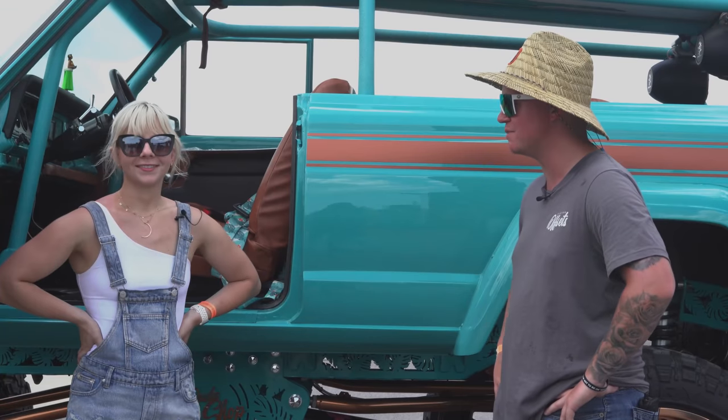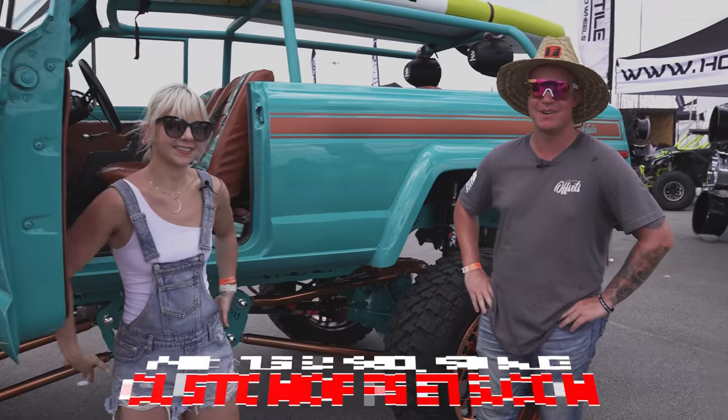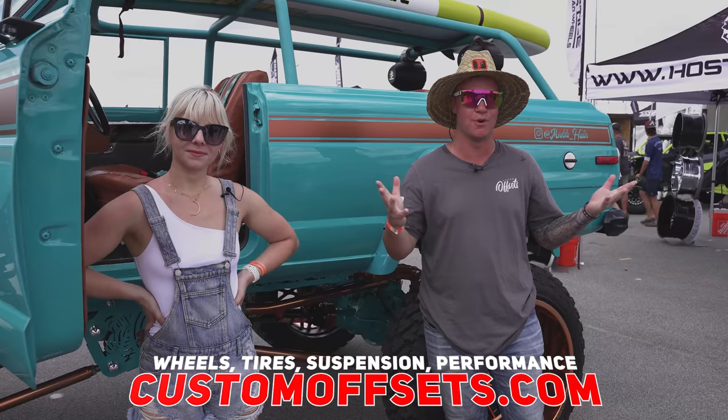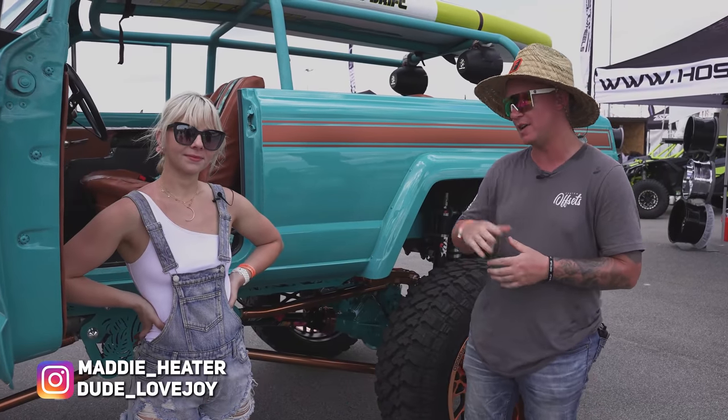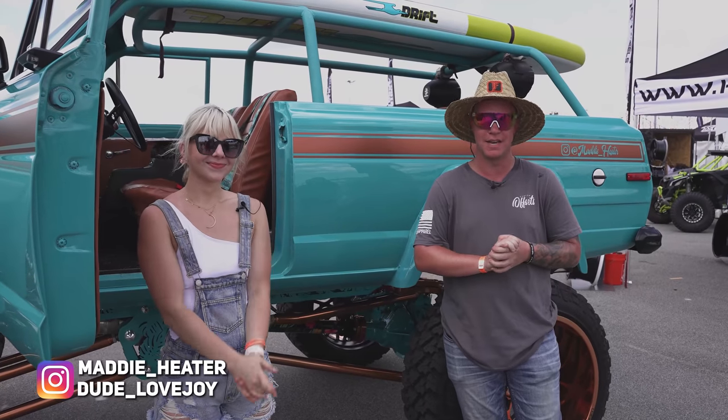Thank you so much for coming out and filming with us. That's what we've got for you guys. If you guys need wheels, tires, suspension, accessories, performance — anything — CustomOffsets.com. You guys can also check them out on their socials; they're always doing crazy stuff. We'll see you guys on the next one.